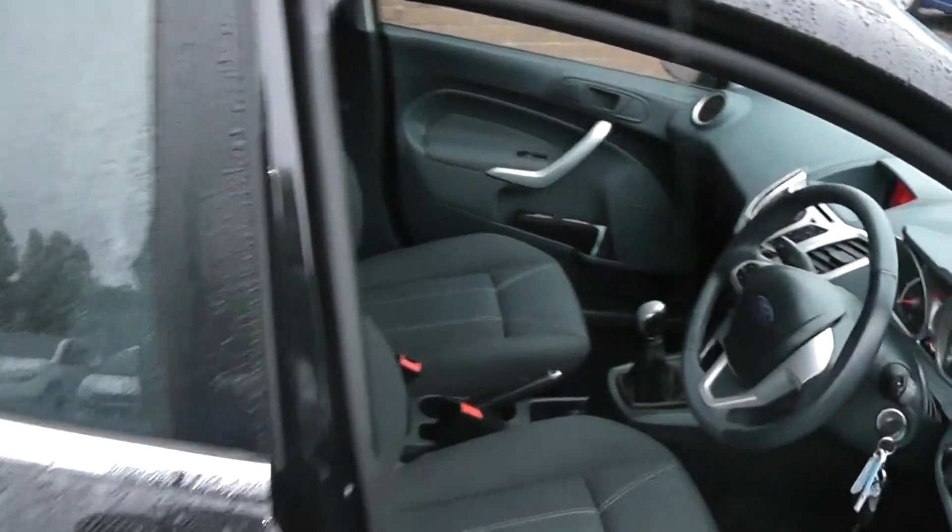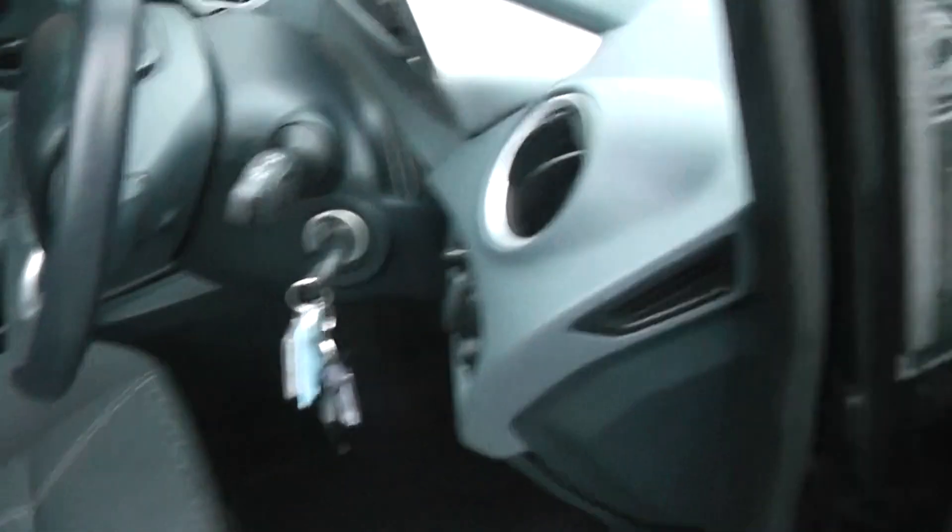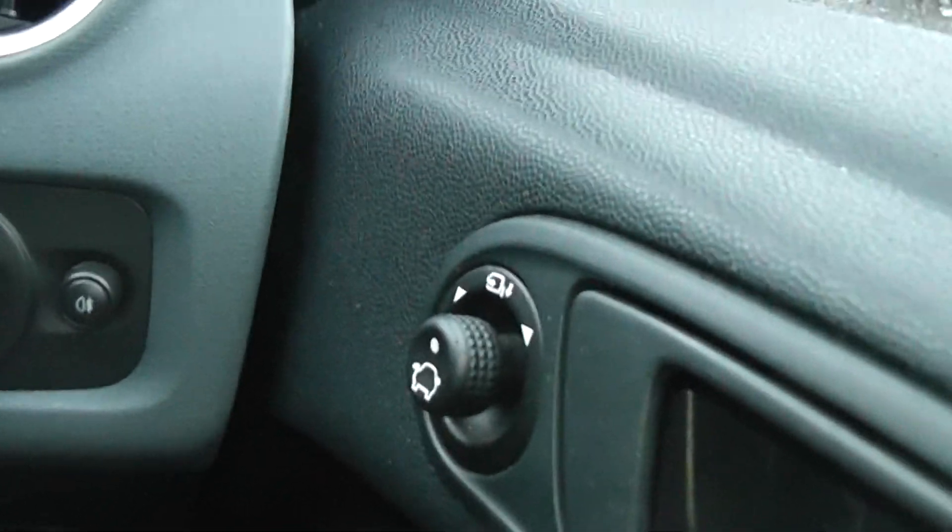Looking inside the front, as you would have seen from the back, this car does come in this lovely grey cloth patterned interior. The car comes with front electric windows and you also have your electric folding door mirrors.